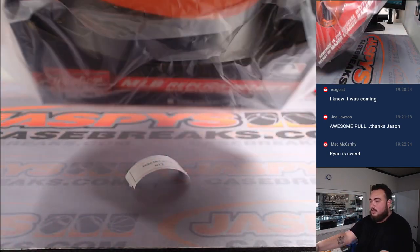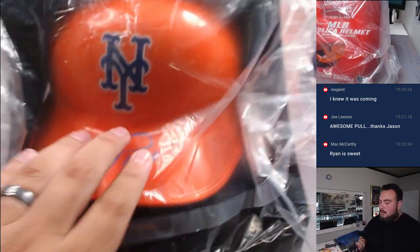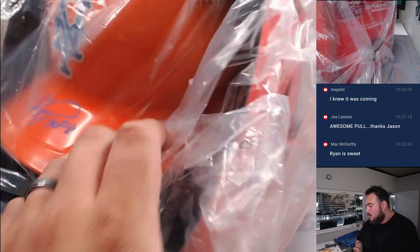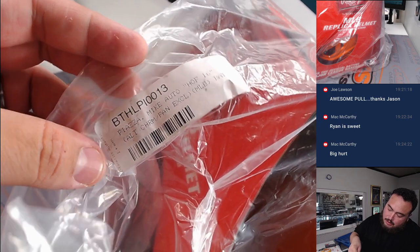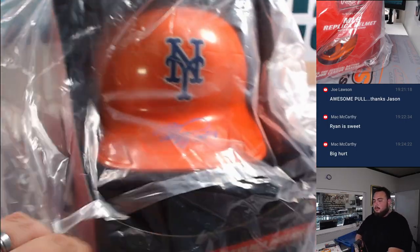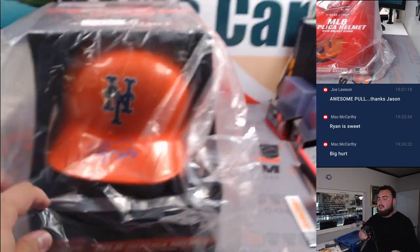There's twelve — and it is a New York Mets helmet. It has an inscription 'Hall of Fame' on it. Don't recognize the signature... oh, here it is on the side. Mike Piazza! And the inscription: 'Hall of Fame.' There you go — that's yours, buddy. Full size helmet — pretty big. So congrats, Mac!